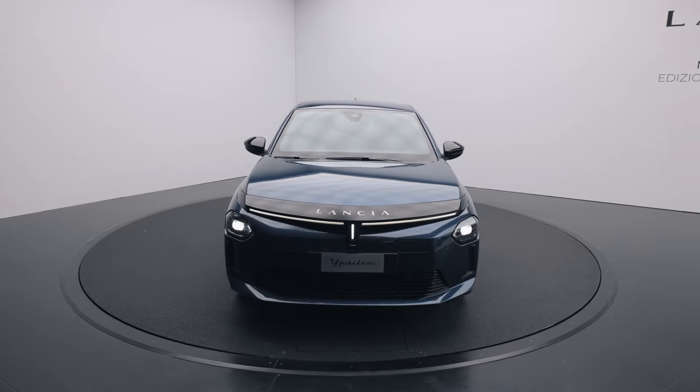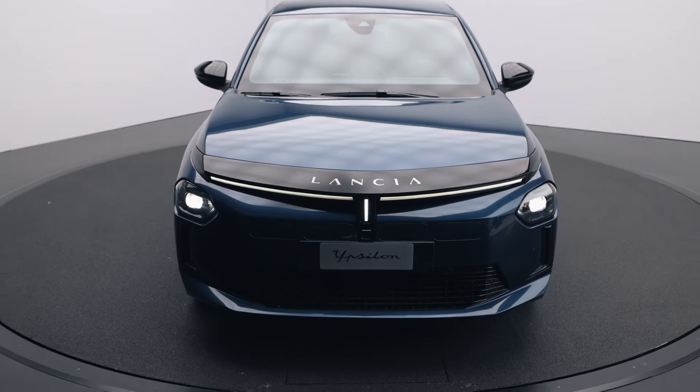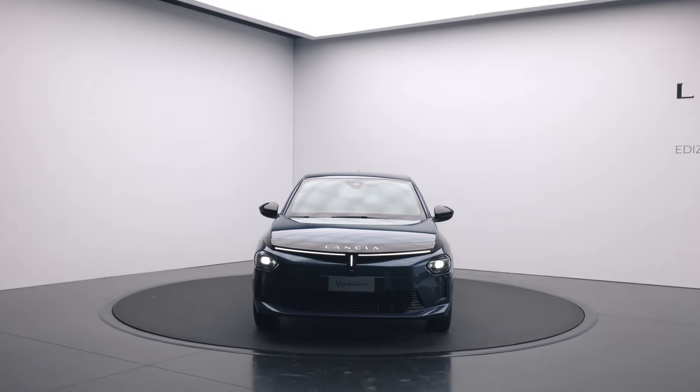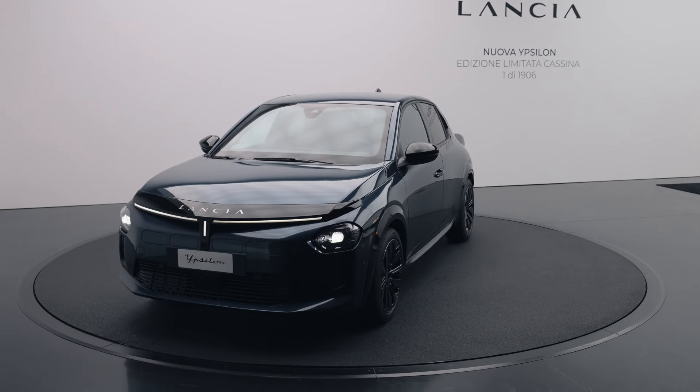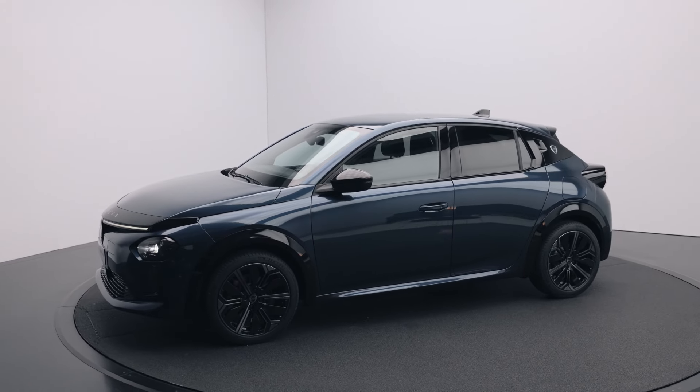Lancia takes driver assistance to the next level, offering Level 2 self-driving capabilities — a rarity in this class. The Ypsilon's advanced systems include adaptive cruise control, lane centering, and traffic jam assist, enhancing both safety and convenience.